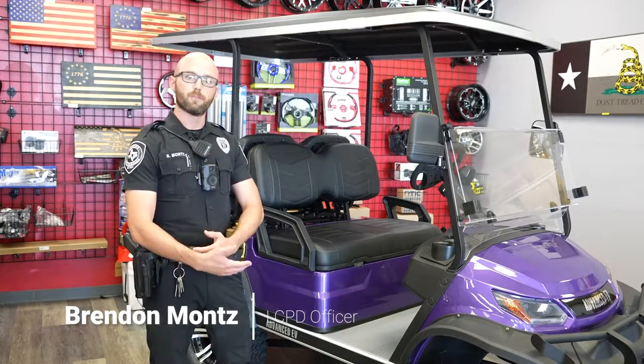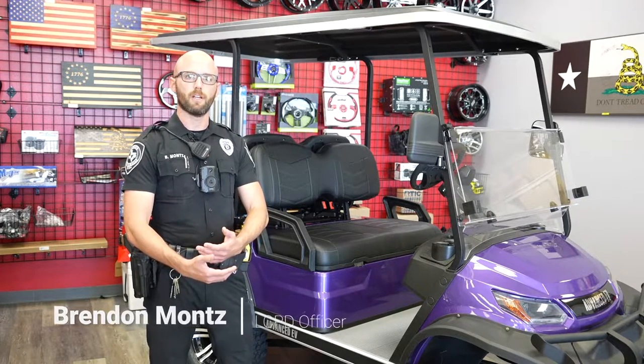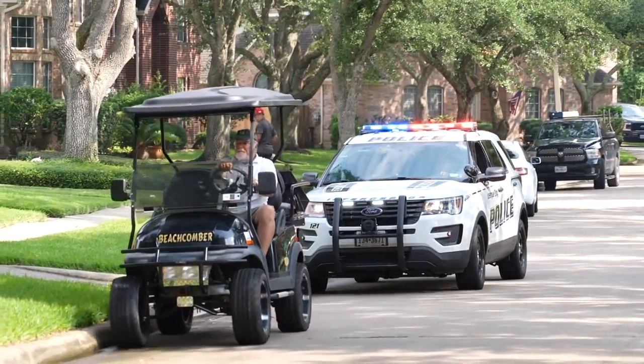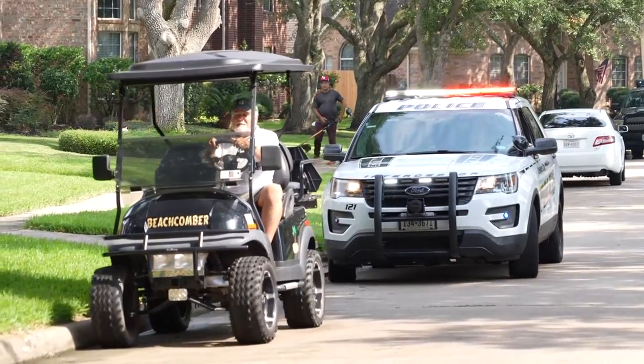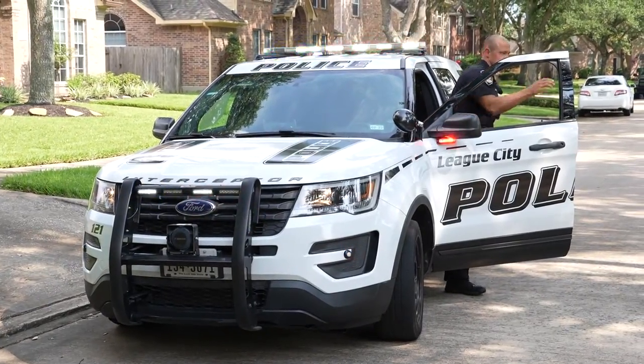When I'm patrolling and I see a golf cart, I'm checking to make sure that it's being driven on the public roadway and not a sidewalk. I'm checking to make sure that kids aren't driving the carts at all. I'm also going to check that the insurance is up to date and that they have a proper license plate displayed on the back. If any of these violations are found, you can be subject to up to a $500 fine.